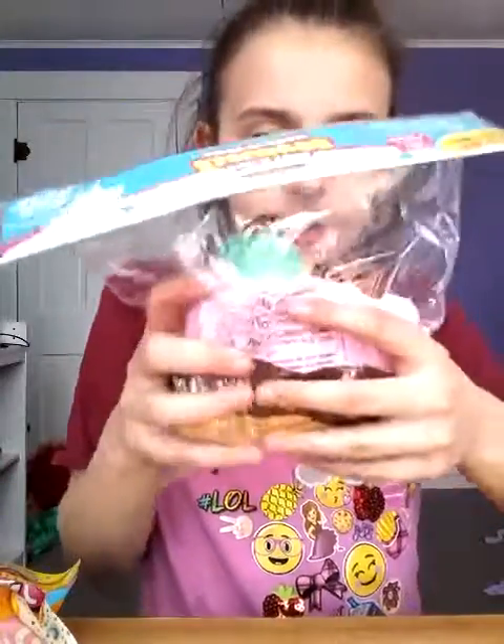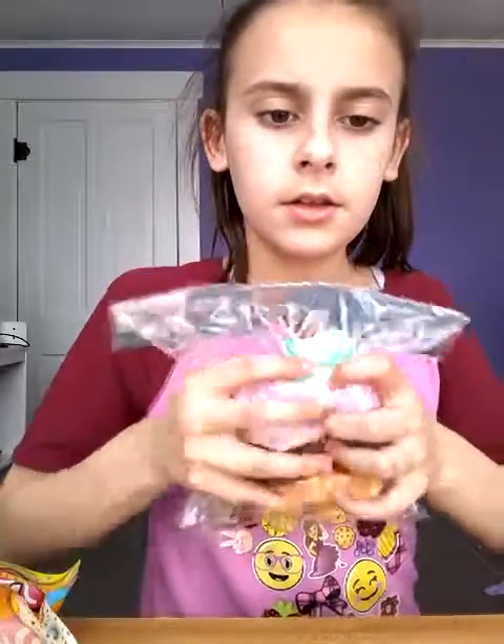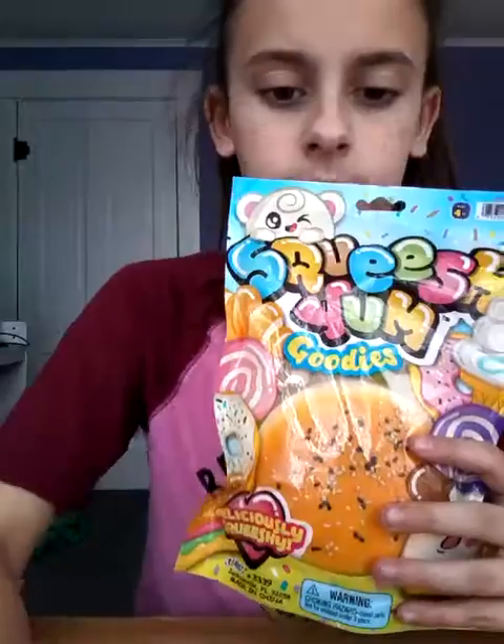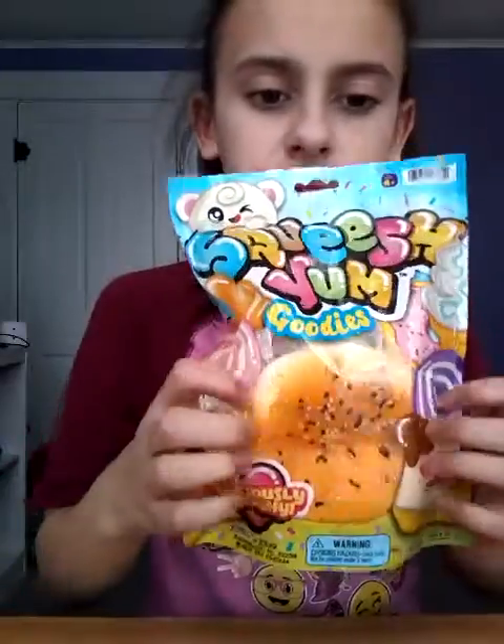Hey guys, so today I'm doing a haul of everything I got for Christmas. I got a lot of squishies. It's really soft and slow rising. And I got a cheeseburger.